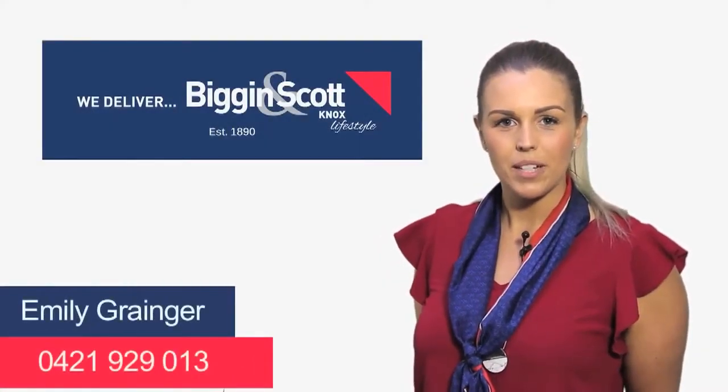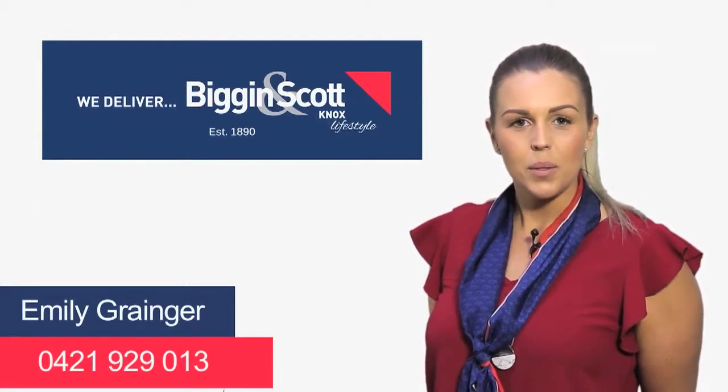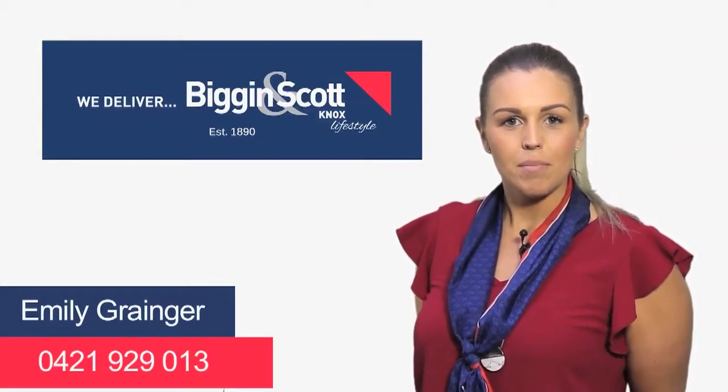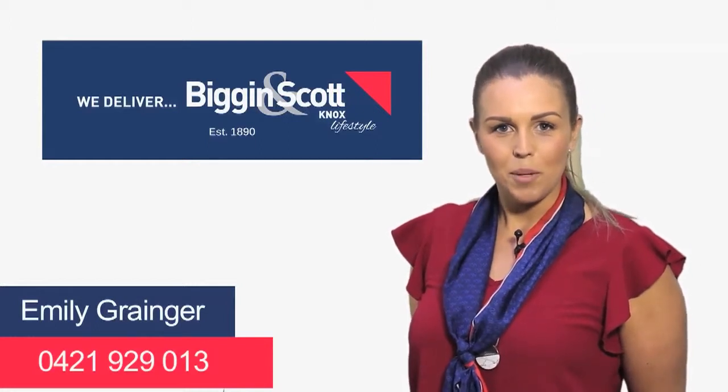Hi, I'm Emily Granger from Biggin & Scott Knox. Thank you for your inquiry on this property. If you have any questions in regards to this property or any of our other properties currently on the market, please feel free to give me a call on my mobile. Alternatively, I look forward to meeting you at the Open for Inspections.